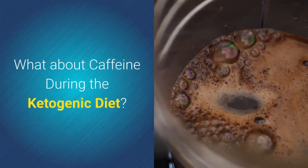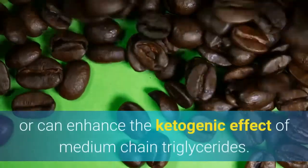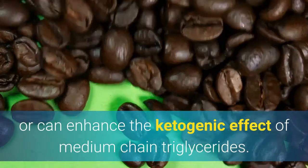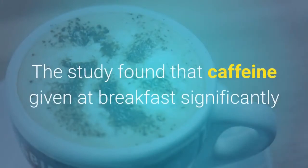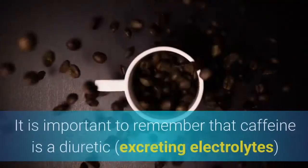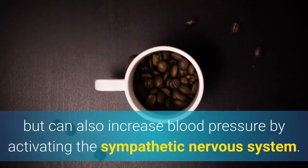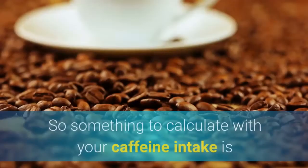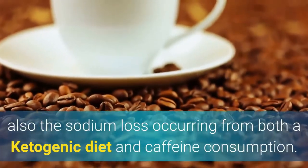What about caffeine during the ketogenic diet? Researchers have debated whether caffeine has long-term ketogenic effects or can enhance the ketogenic effect of medium-chain triglycerides. In a small 2017 study with 10 adults, two doses of caffeine were given. The study found that caffeine at breakfast significantly stimulated ketone production in a dose-dependent manner and also raised plasma-free fatty acids. It is important to remember that caffeine is a diuretic that excretes electrolytes and can also increase blood pressure by activating the sympathetic nervous system. So sodium loss from both a ketogenic diet and caffeine consumption should be factored into your total intake.